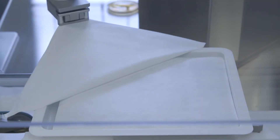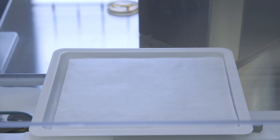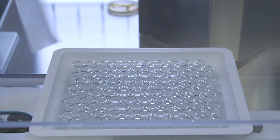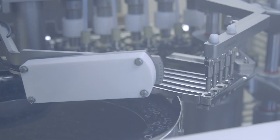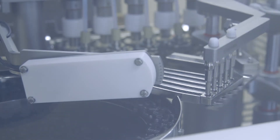A robotic system automatically opens the tub containing the empty syringes. Five dosing pumps dose 2.1 milliliters per syringe. Immediately after filling, which takes place under vacuum to avoid the presence of air bubbles, the plunger is positioned and its integrity ensured.